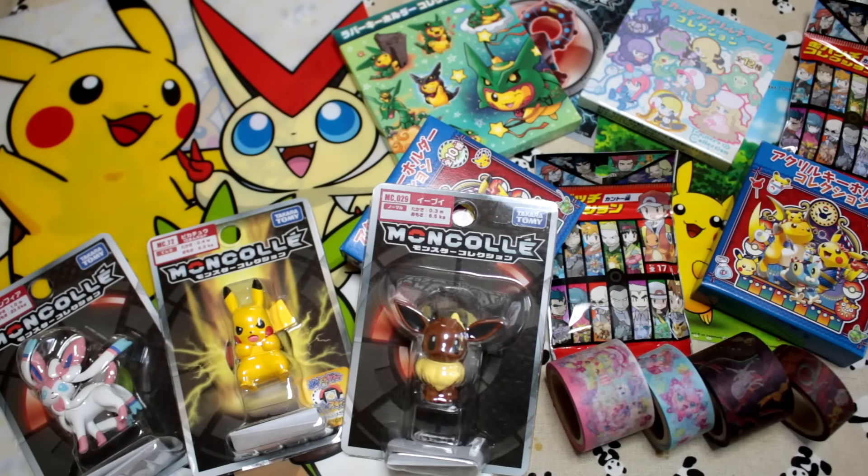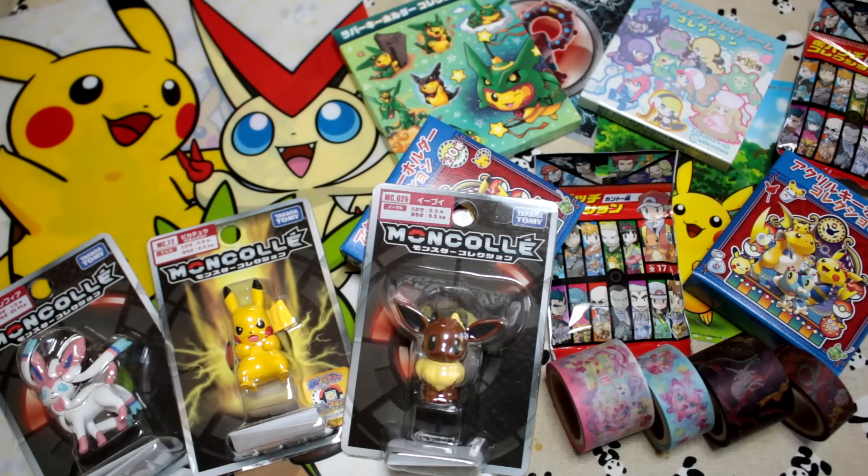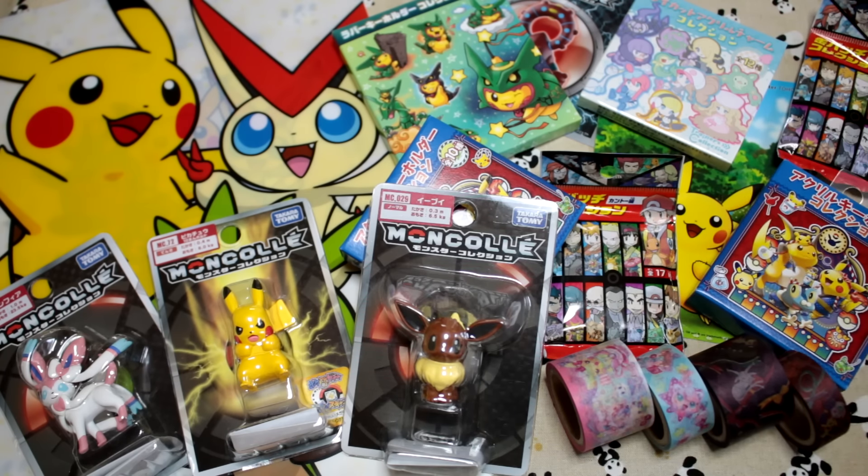That was my random haul from the Pokemon Center Tohoku. It was a really cute Pokemon Center — it was definitely smaller than the one in Sunshine City, but bigger than the one in Tokyo Station, and those are the two that I usually go to, so it was cool checking out a new place. I hope you guys will look forward to seeing the blind boxes. I think I'll do a video on just the Pokemon blind boxes so let me know if you're interested in that, and I'll get it up as soon as possible. See you guys next time — bye!